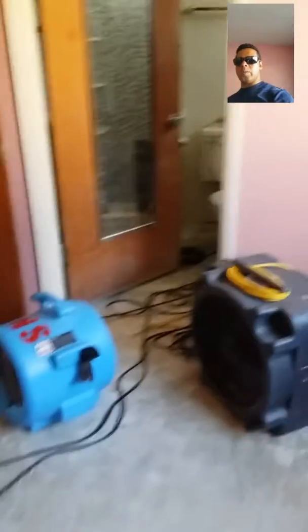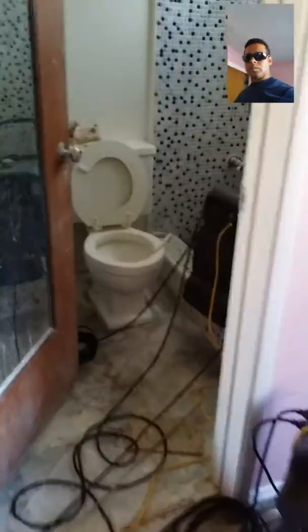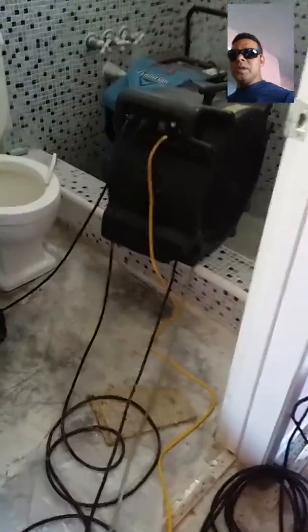The bathroom here has also been affected. We have two fans in here and a dehumidifier.